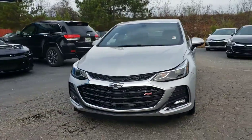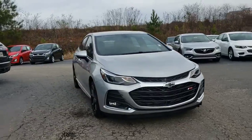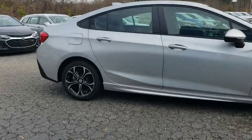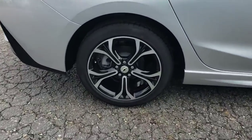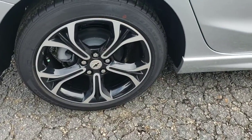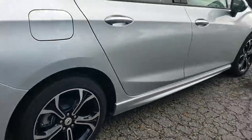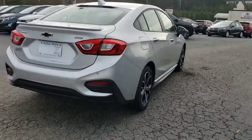RS trim level. It's got the black bow tie, silver color — I love silver. It stays very clean, just like white. It's got some nice-looking rims right there with the Firestone tires. They are 17-inch rims. It's a four-disc brake, so it's pretty sporty.